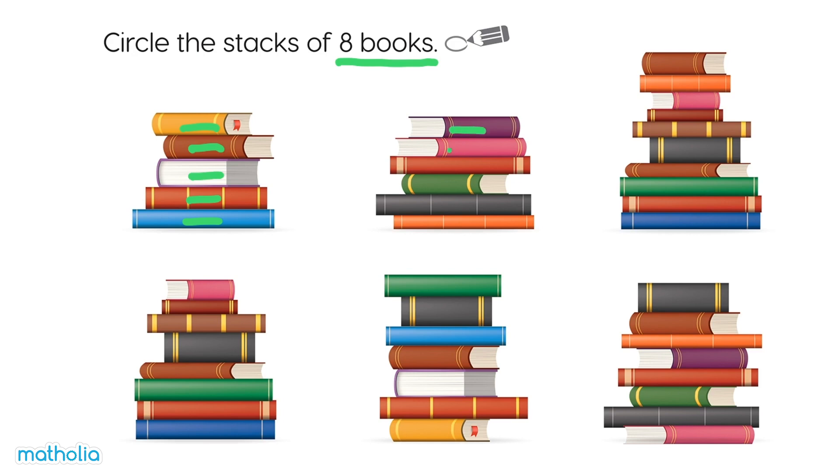One, two, three, four, five, six. Not this one either.